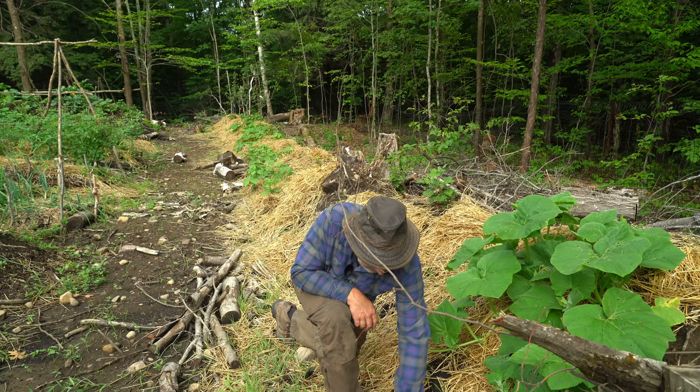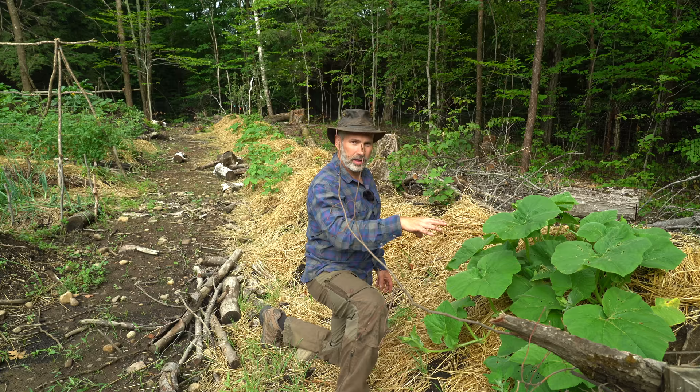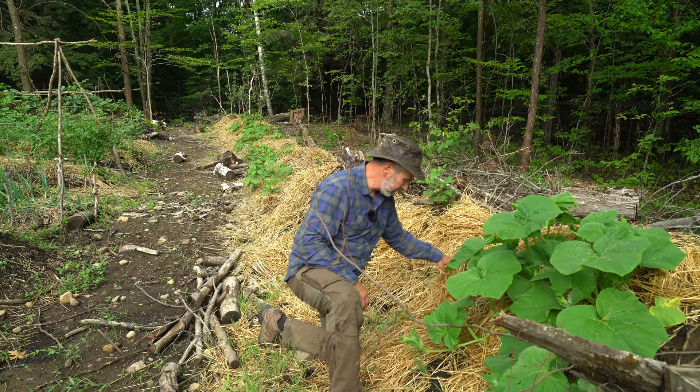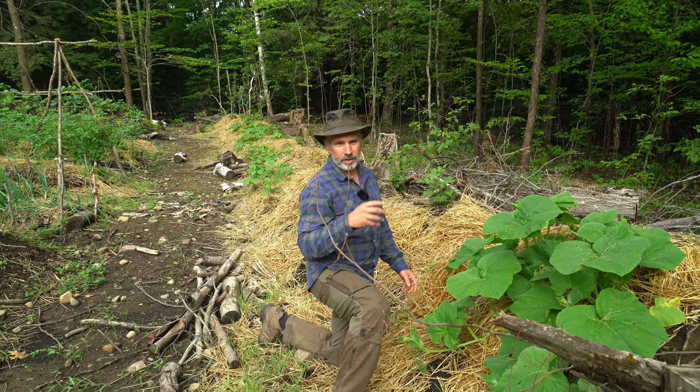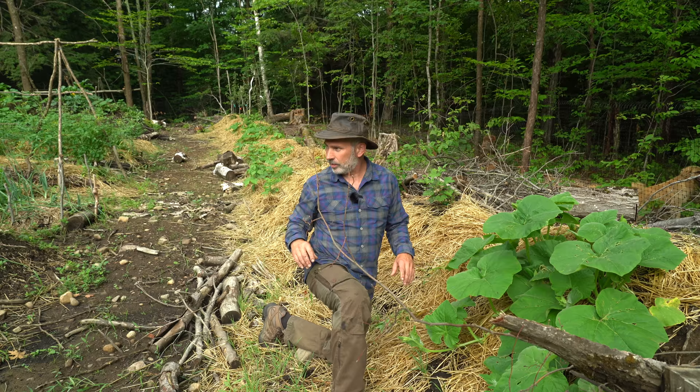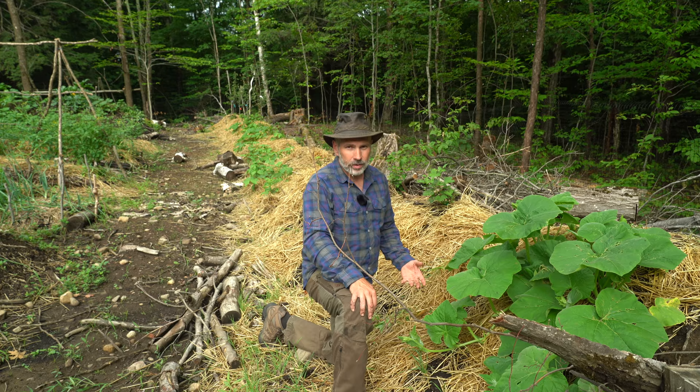This berm all the way along here was one of my priorities this year — all of the hugelkultur mounds actually. Underneath this is rotting and fresh logs, and as they rot they'll start releasing nutrients but also retaining moisture. I had to put straw on top because the soil isn't very deep on these yet — it goes right down to those logs, very open down there, and then just disperses. The intent with these hugelkultur beds was to get them established as long-term perennial beds.